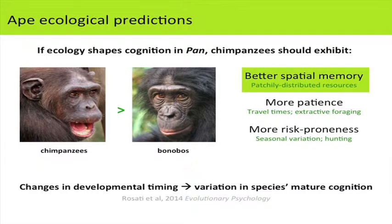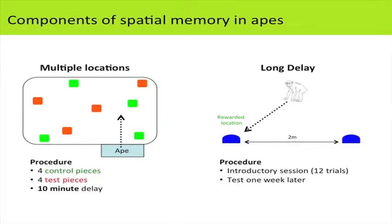I'll present evidence that this species difference in spatial memory arises through changes in developmental timing. We tested a large number of juveniles at the ape sanctuaries to see how differences in cognition emerge over development. We tested apes on two of the same tasks as the lemurs. For the multiple-location task, apes searched a larger outdoor enclosure where they had watched a human experimenter hide food at four locations, with four pre-placed control pieces of food. They waited a 10-minute delay before entering to search.